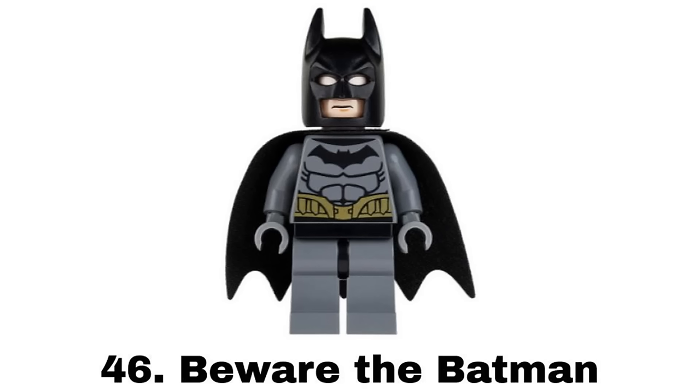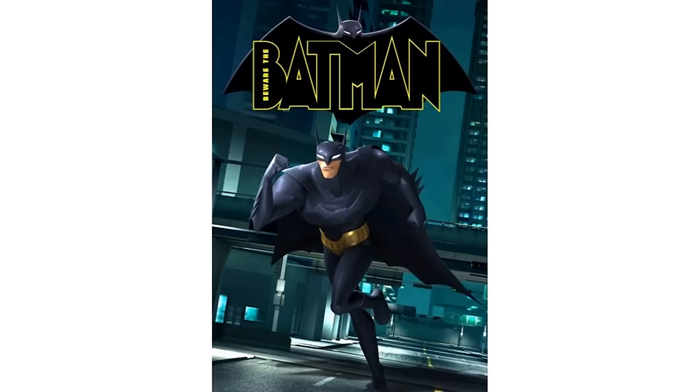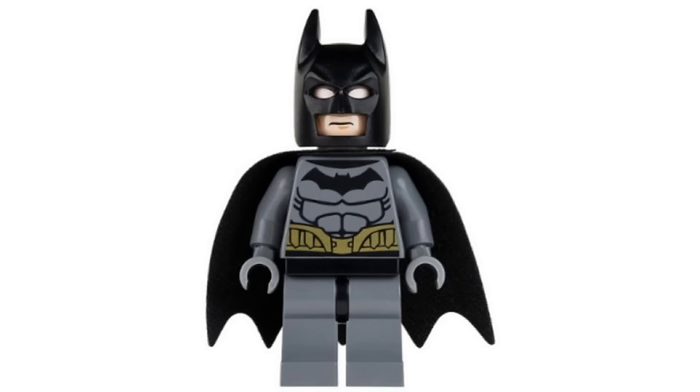Number 46 is Beware the Batman from Batman The Riddler Chase in 2014, based on the Beware the Batman show. It doesn't look that accurate but that's mainly due to the weird animation style. Still, it's a cool unique one-off standard Batman figure that feels kind of random. I like the Bat logo and it's nice to get one-off regular suits like this but the gray hands don't look right.